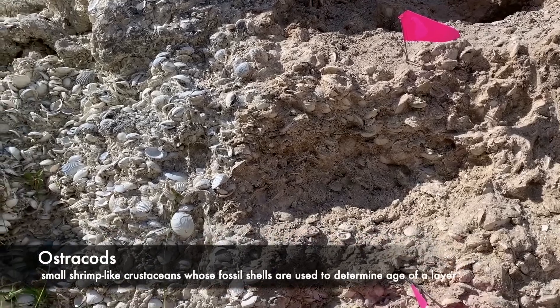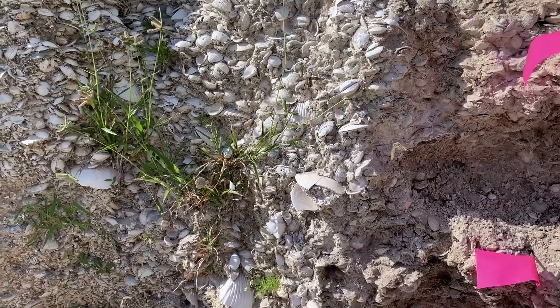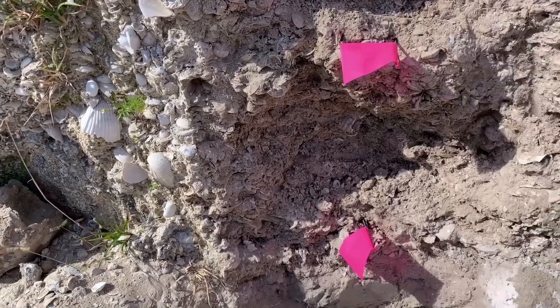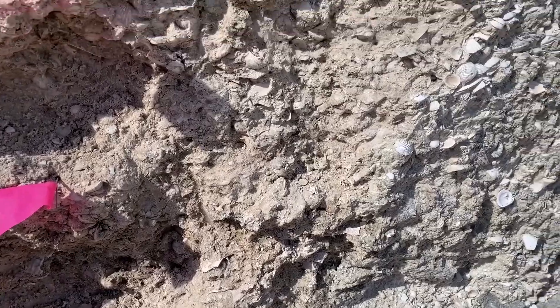The technical term I like to use for ostracodes is 'shrimp inside a peanut shell.' And while these animals are not visible, if you were to take some of these sediments home and view them under a microscope, you may be able to see an environment that is teeming with forms of protists, single-celled organisms, and animal life — ostracodes.